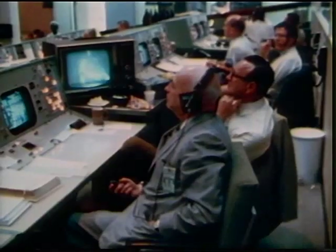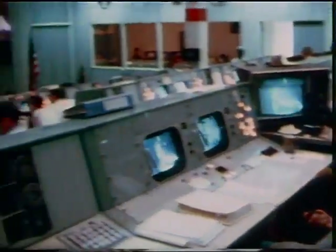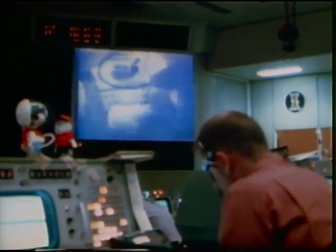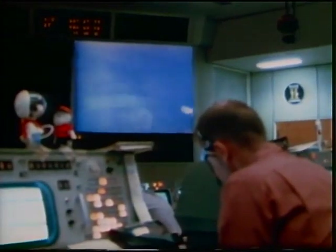Now the command and service module separated from the S-4B and turned around to dock with the lunar module. For the first of many times, Tom Stafford turned on the small, high-resolution color television camera and shared with the people of Earth the spectacular sights of outer space.